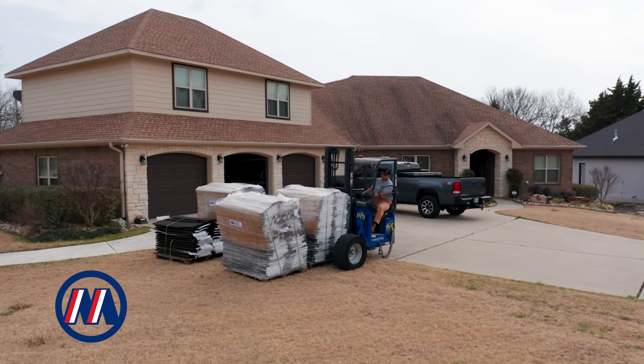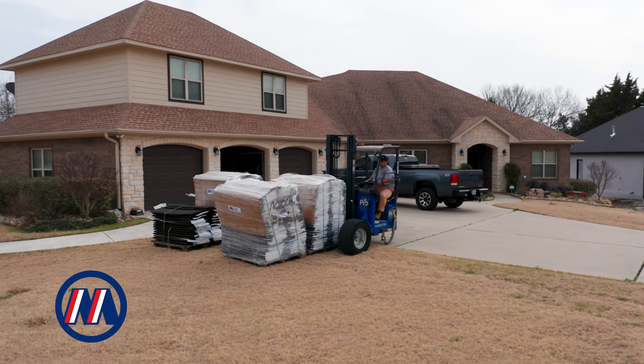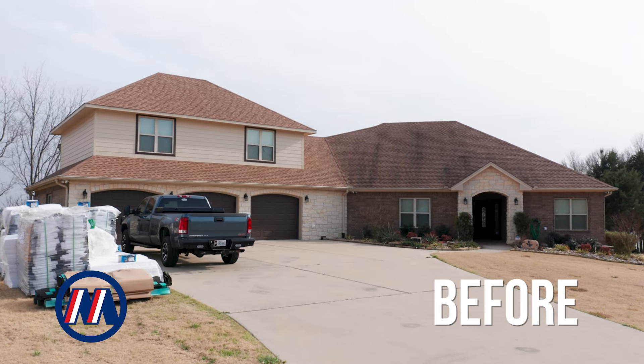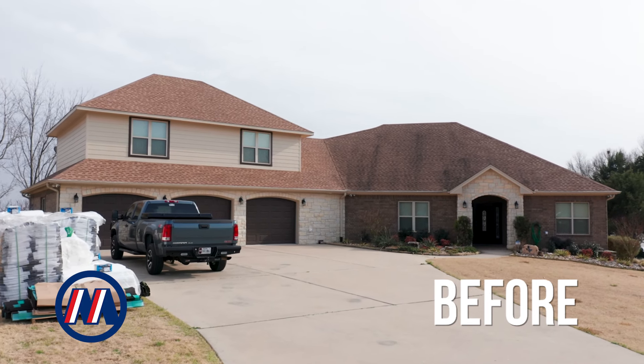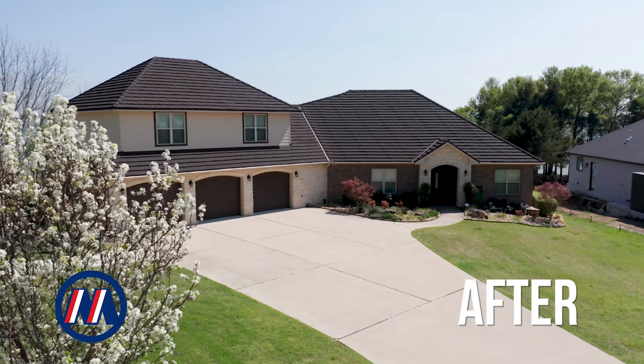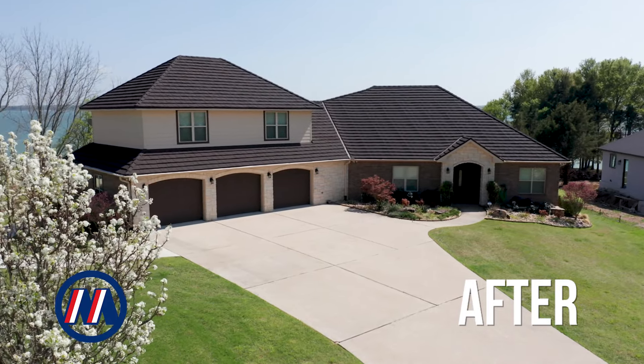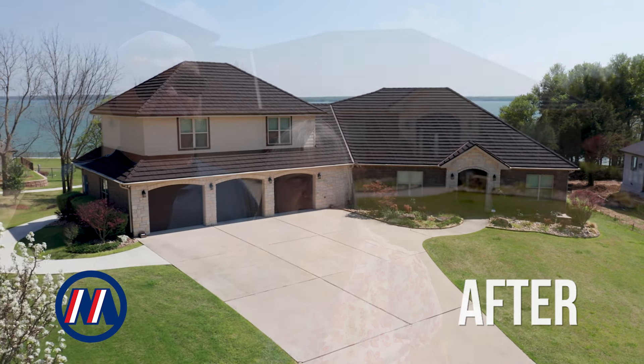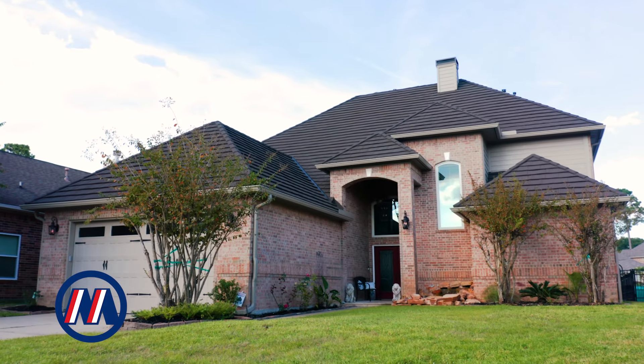He gave us a price based on what they saw off the satellite, and the price that the estimator had quoted me on the phone was the actual price that I paid when we got the roof installed. They did not go up on the price. They didn't try to nickel and dime me for little things here or there. Here's what they said they were going to do, and that's what they did. They lived up to their word, and the process was painless.